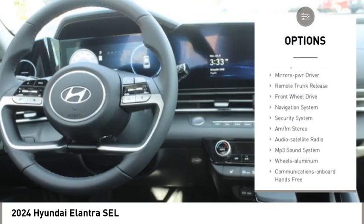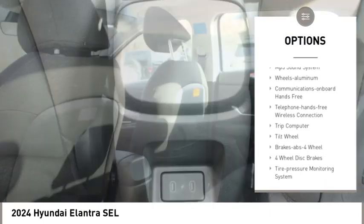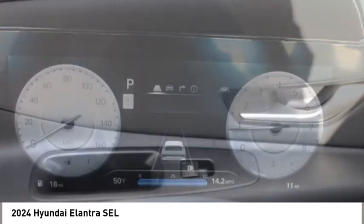Traction control. Daytime running lights. Remote keyless entry. Headlights auto off. Mirror memory. Remote trunk release. Front wheel drive. Navigation system. Security system.